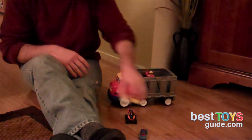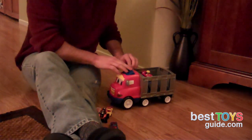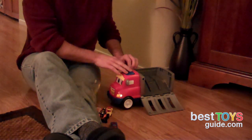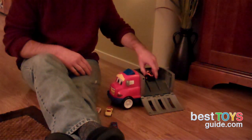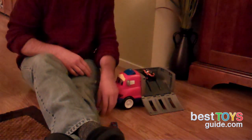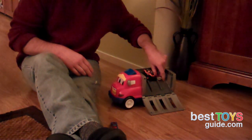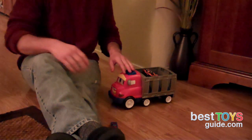It only comes with one car. I would definitely recommend getting more cars, because racing just one car isn't the most fun — it's a little boring, but you always win. We tried a few different other-size cars, but the way the ramp is set up, they don't all fit very well, so you get more crashing than actual racing. Since it can hold more cars, it's probably a good idea to get some.